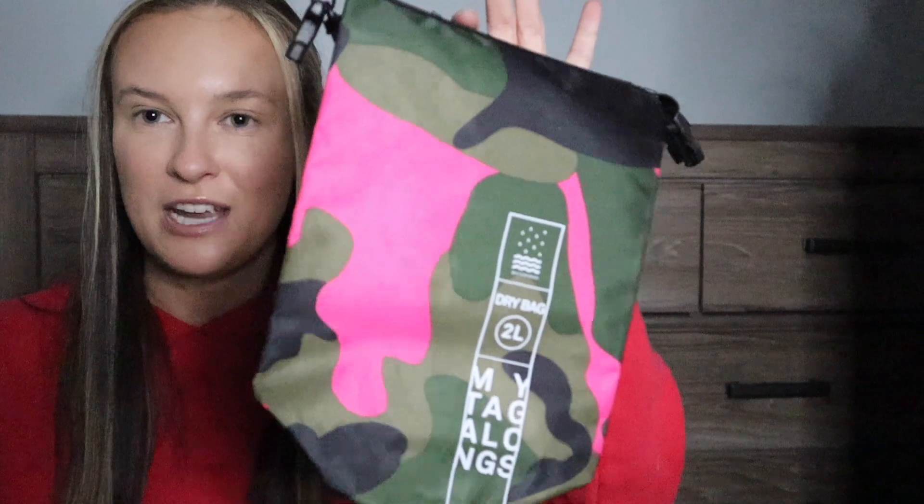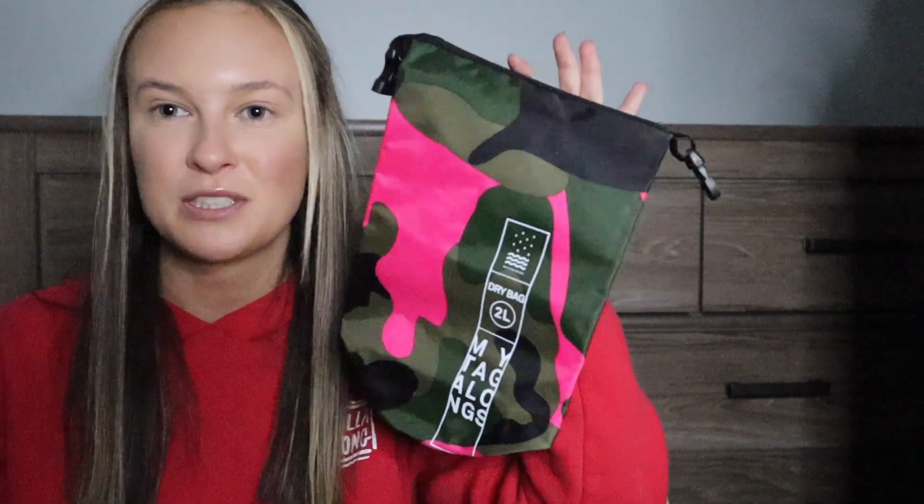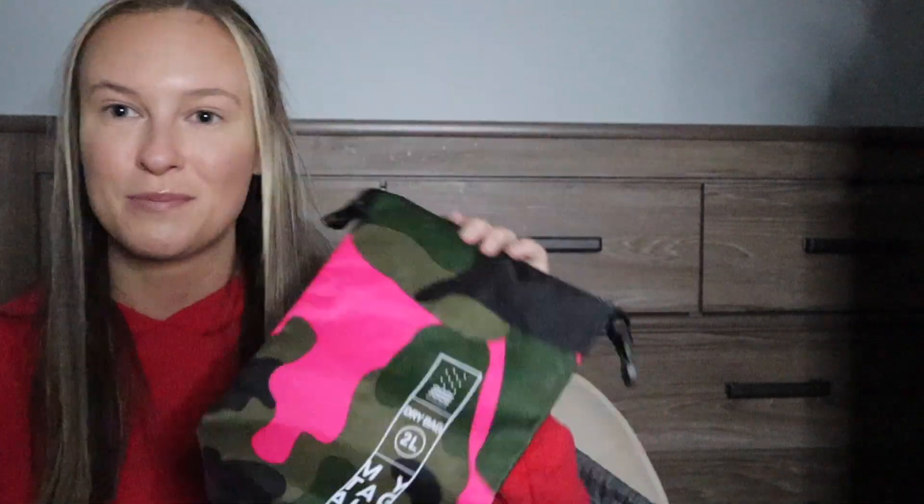The last thing I picked up is this dry bag. We booked a catamaran tour and a jet ski tour in Costa Rica and were going snorkeling, so I didn't want to come back onto the boat with water dripping all over my phone. This was the best way to protect it — it was the perfect size, kept everything protected, and I'm really happy with it. I'll definitely be bringing this on other trips.